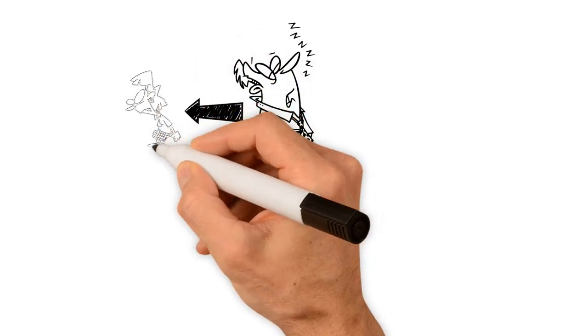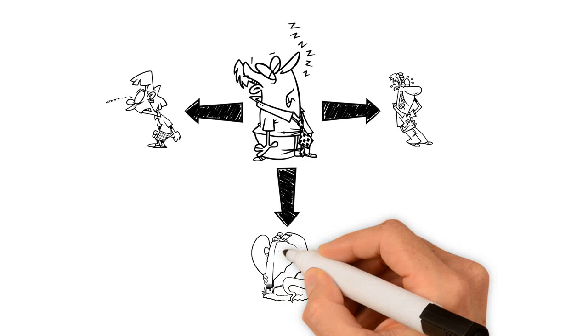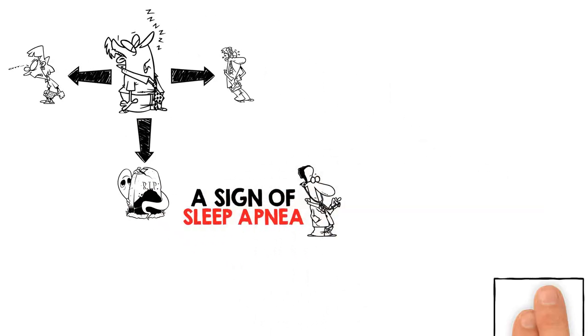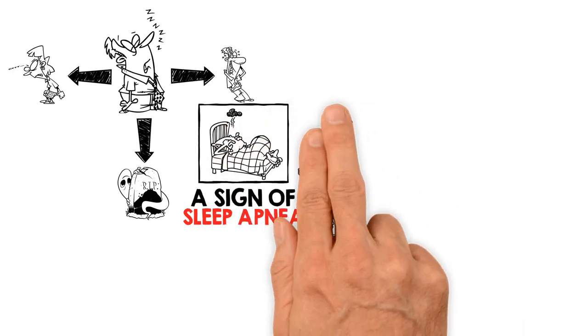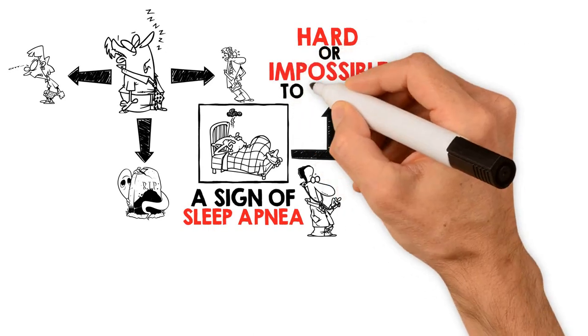Snoring — it's not just annoying and funny anymore. It can also be fatal. Snoring is a sign of sleep apnea, an underlying medical condition many men and women develop as they age that causes their airway to be obstructed during sleep. This makes it hard and even at times impossible to breathe.